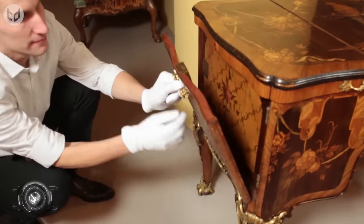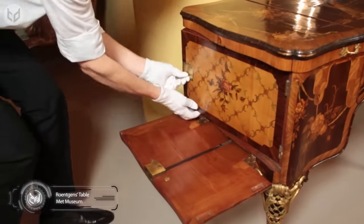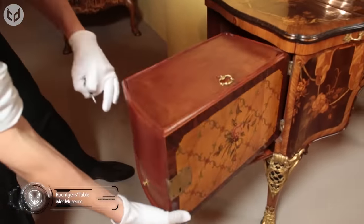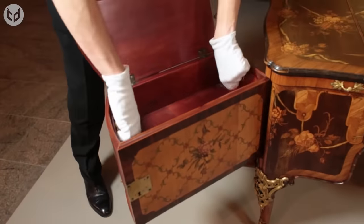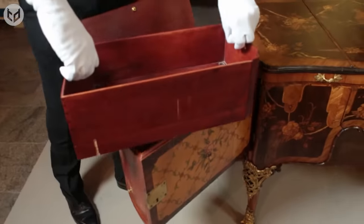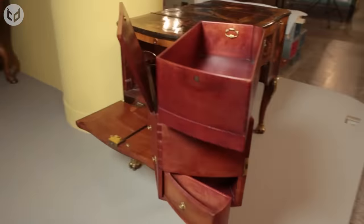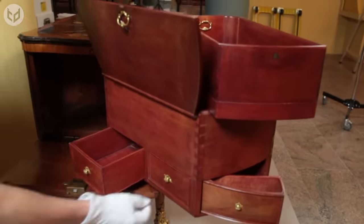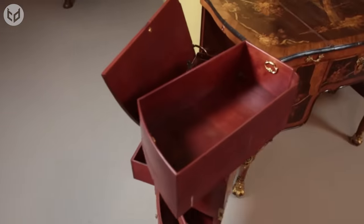Next up, we have the Roentgen's Dressing Table, which might just be considered a vintage piece of art. When it's all closed up, this table looks like a fancy side table. Then it starts to open up like a Russian doll, with little compartments emerging so seamlessly. This is, in fact, one of the most complex pieces of European furniture that were ever made. Once the whole table unfolds, it transforms into a dressing table.